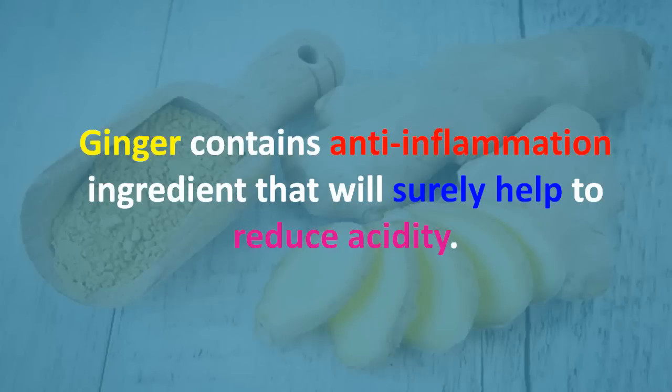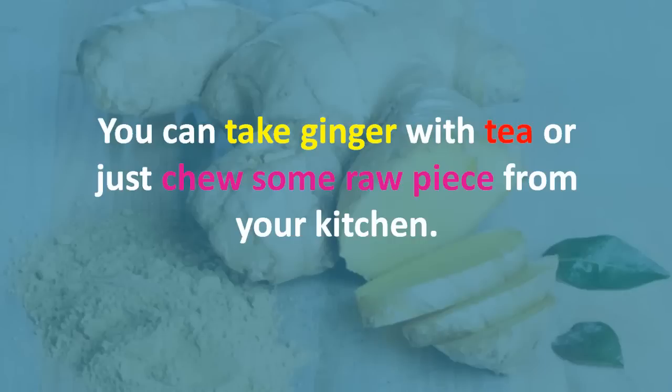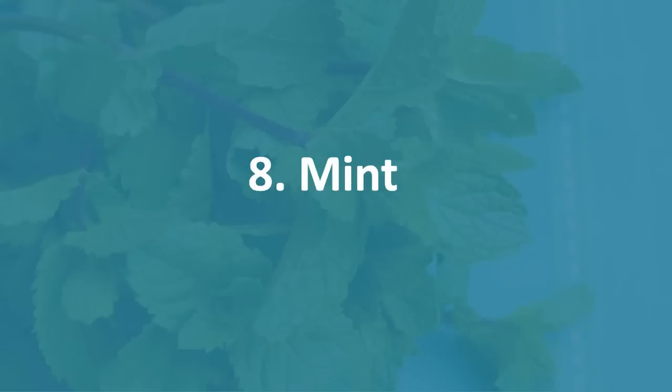Seven: ginger. Ginger contains anti-inflammatory ingredients that will surely help to reduce acidity. It will kill stomach bacteria that causes occasional acidity problems. You can take ginger with tea or just chew some raw pieces from your kitchen. Using more ginger in your cooking is another way to ensure an anti-acidic meal.